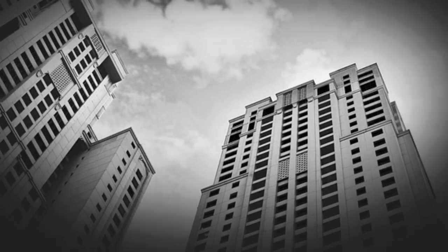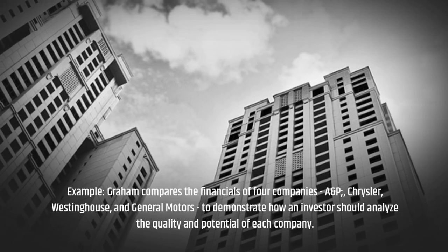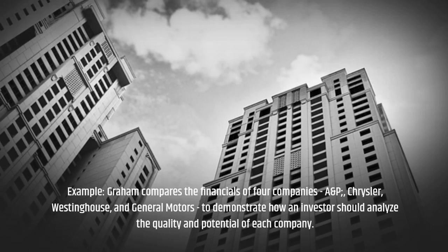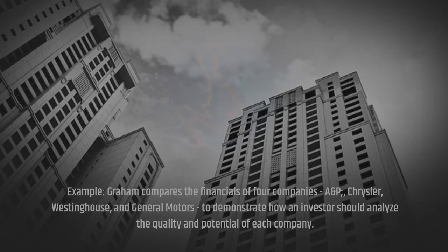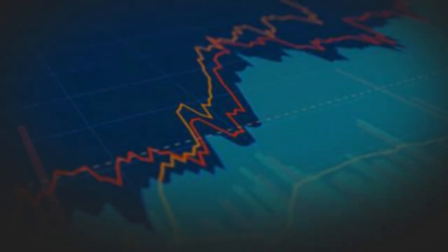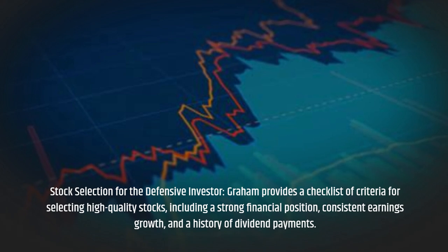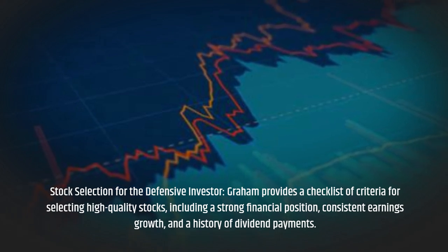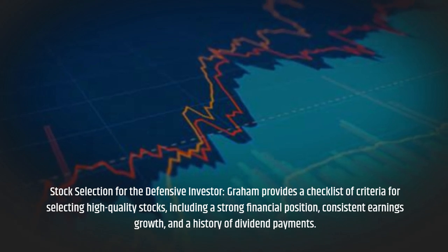Graham compares the financials of four companies — NP, Chrysler, Westinghouse, and General Motors — to demonstrate how an investor should analyze the quality and potential of each company. For stock selection for the defensive investor, Graham provides a checklist of criteria including a strong financial position, consistent earnings growth, and a history of dividend payments.